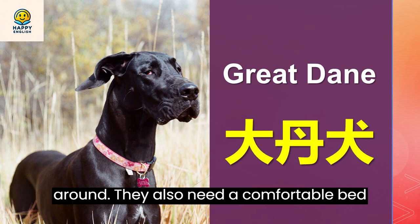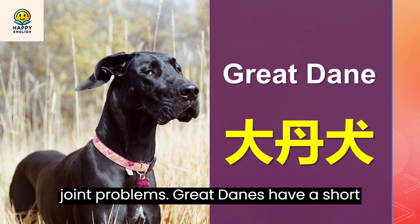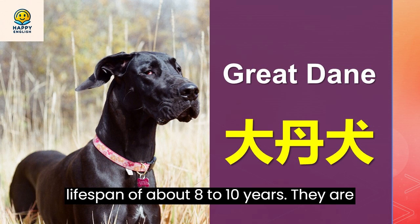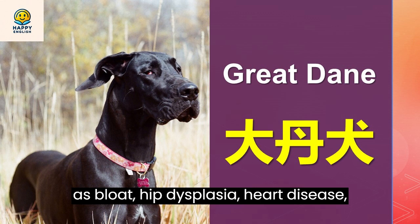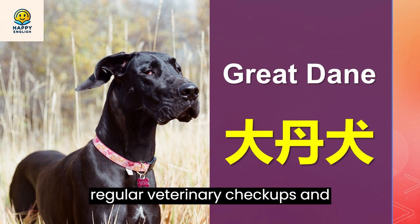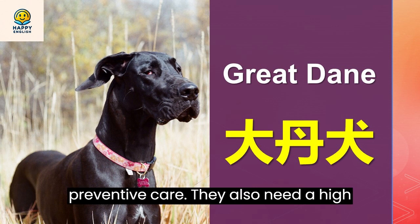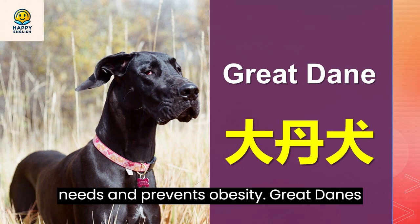They also need a comfortable bed or couch to sleep on as they are prone to joint problems. Great Danes have a short lifespan of about 8 to 10 years. They are susceptible to various health issues such as bloat, hip dysplasia, heart disease, bone cancer, and eye problems. They need regular veterinary checkups and preventive care, as well as a high-quality diet that meets their nutritional needs and prevents obesity.